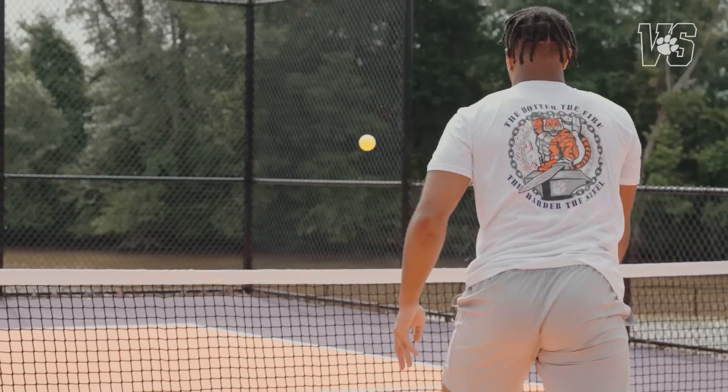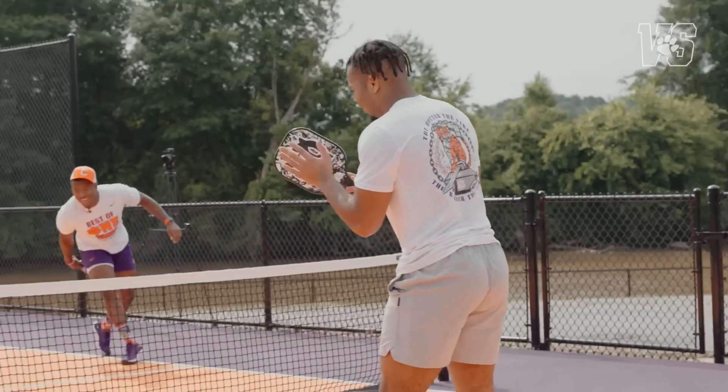I've never played pickleball. I watched — I was laying in bed last night and watched about 30 minutes worth of video, so I'm hoping it pays off today.